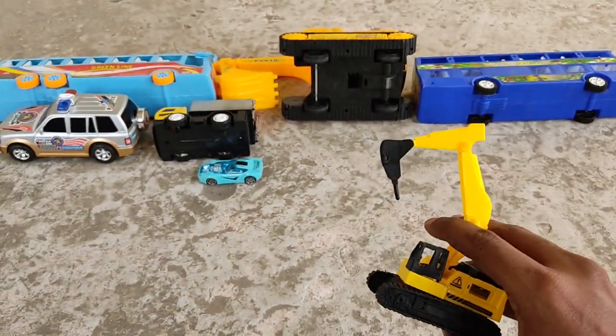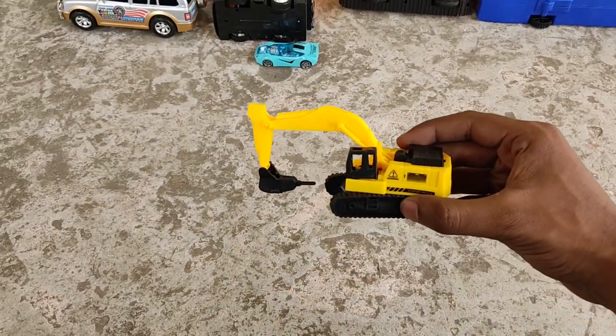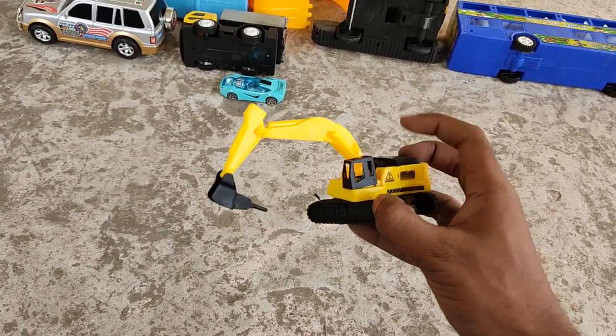A mini digger — a powerful mini digger! Yellow and black color combination, customizable mini digger.